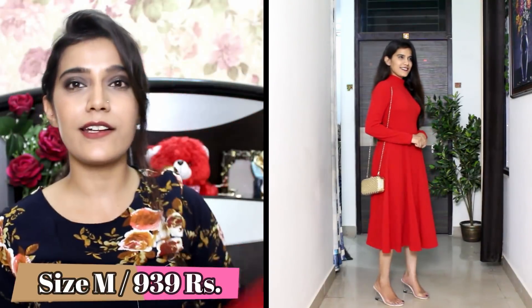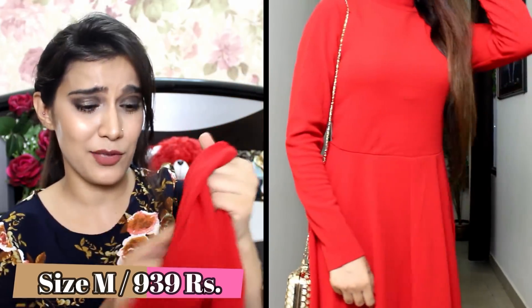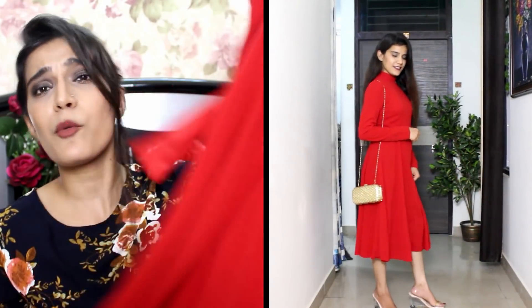Next up, I got this high-neck fit-and-flare dress which is red in colour. You get two options — mustard and red — and I picked red. It has full sleeves and a button on the back so you don't have a problem at the neck. The hem is very beautiful and you can actually wear this dress to parties.